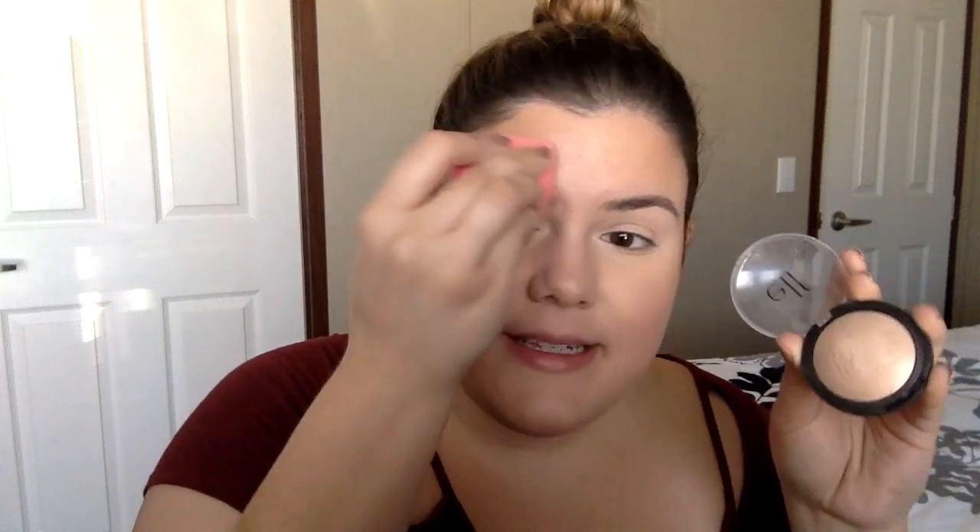I add a little bit more of the powder highlight. This highlight is such a perfect everyday highlight for this kind of look — for work. It's just very soft, not glittery, it just adds a beautiful sheen. Which, for this kind of look, is exactly what you want.